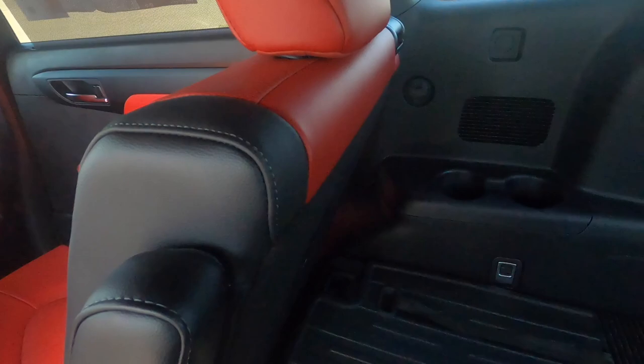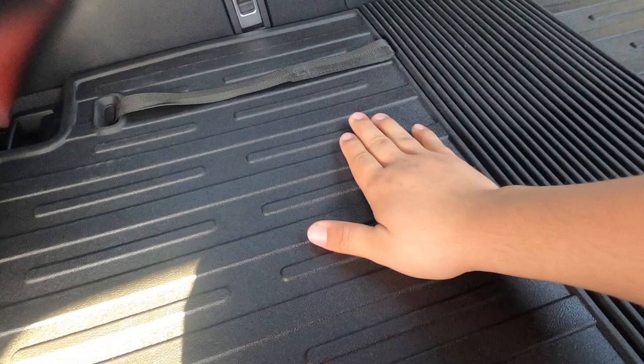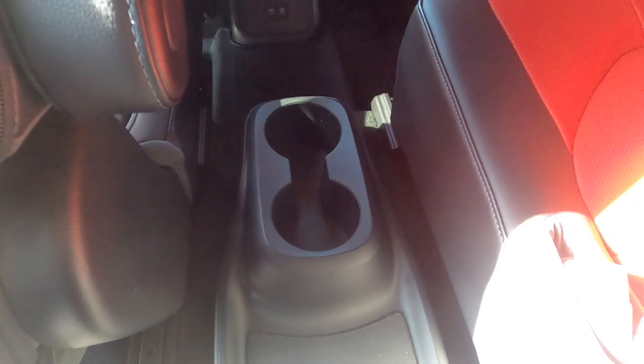It's pretty cool that the cargo and third-row area doesn't have carpet — it's a built-in liner. There are child anchor seats back there too. It's the small things that matter, and us Americans definitely love our cup holders.